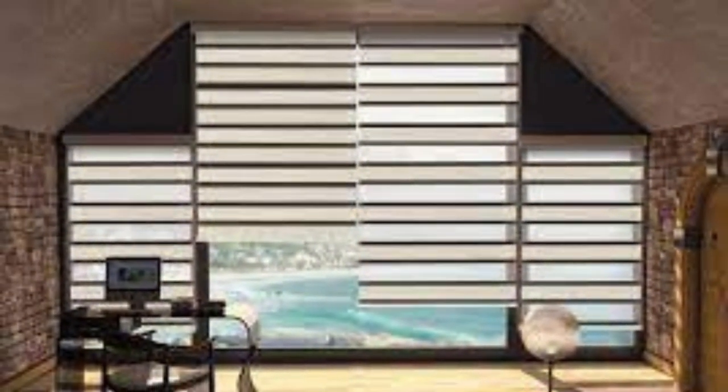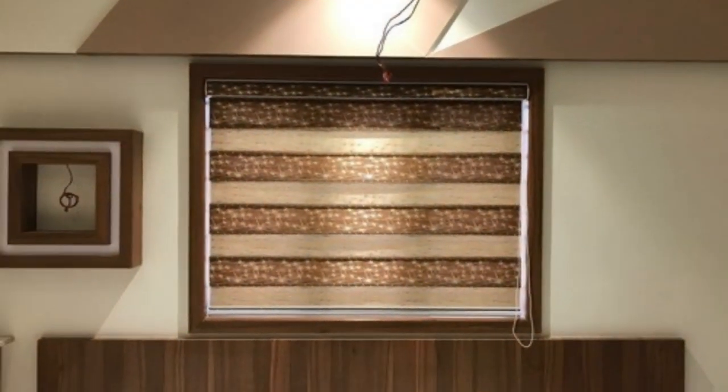Their ease of installation, operation, and energy-efficient features make them a popular choice for homeowners seeking both aesthetic appeal and functional utility in their window coverings.